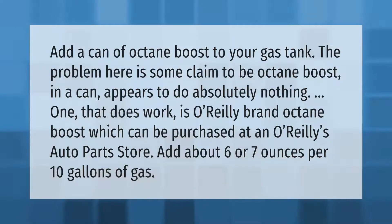Add a can of octane boost to your gas tank. The problem is some products that claim to be octane boost in a can appear to do absolutely nothing. One that does work is O'Reilly brand octane boost, which can be purchased at an O'Reilly's Auto Parts store. Add about six or seven ounces per 10 gallons of gas.